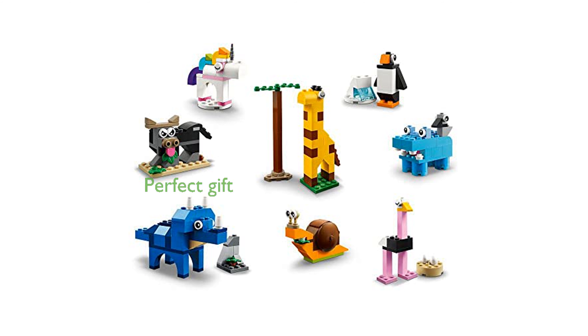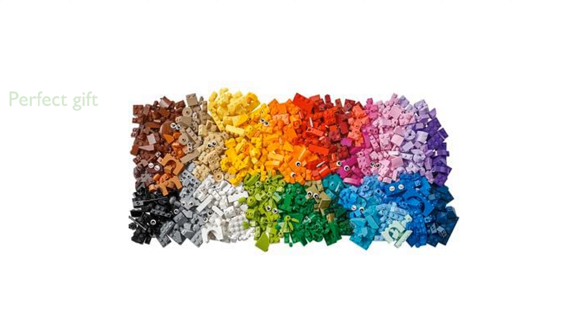This versatile and educational toy is suitable for boys and girls aged four and over, making it a perfect gift for any child who loves animals.